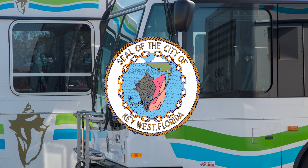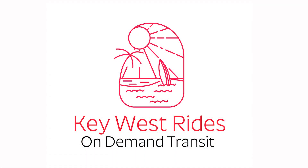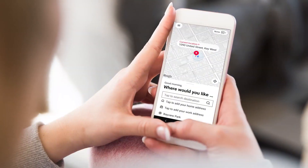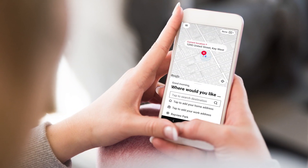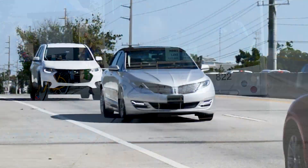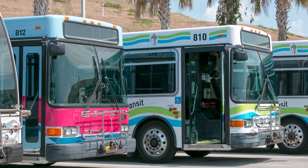The City of Key West is excited to launch a new bus service called Key West Rides. On-demand transit vehicles respond to a ride request instead of following a fixed route. You can request a ride between two bus stops in Key West and Stock Island. All vehicles are accessible and family-friendly.